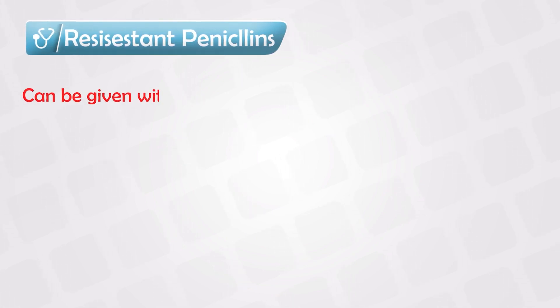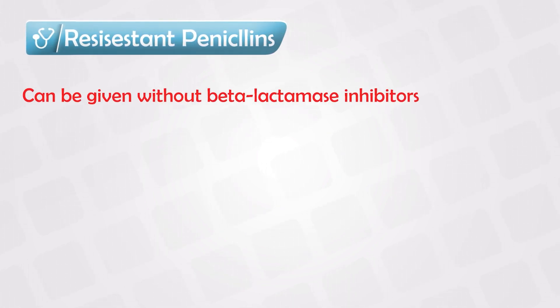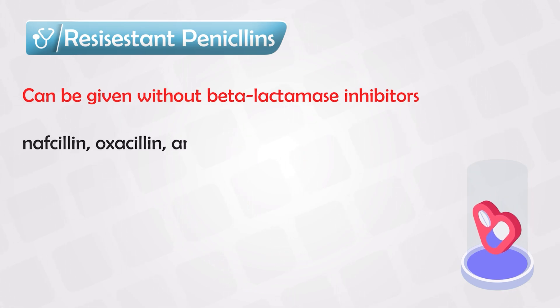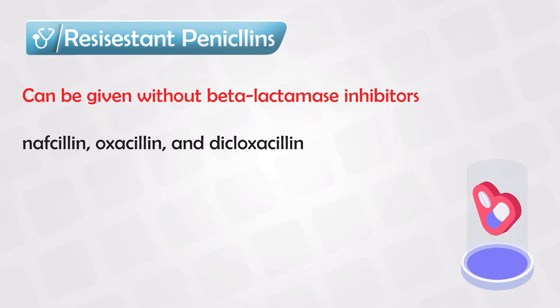Remember the penicillinase enzyme? We have synthesized some penicillin molecules that are naturally resistant to this enzyme. These resistant penicillin analogs can be given even without giving beta-lactamase inhibitors. These include nafcillin, oxacillin, and dicloxacillin.